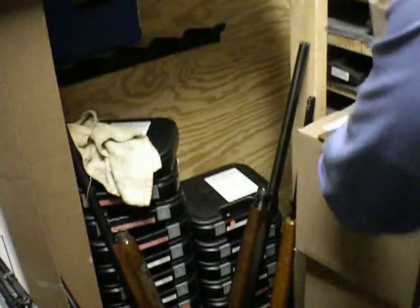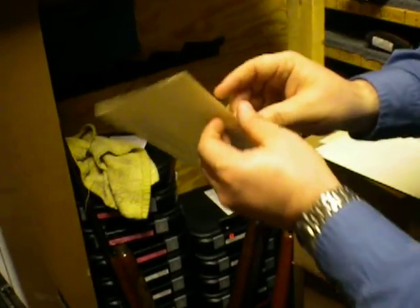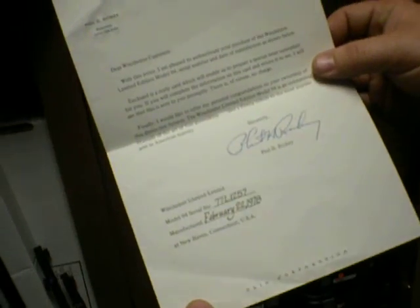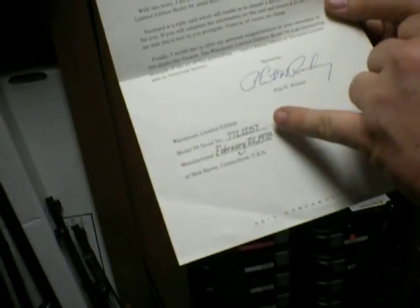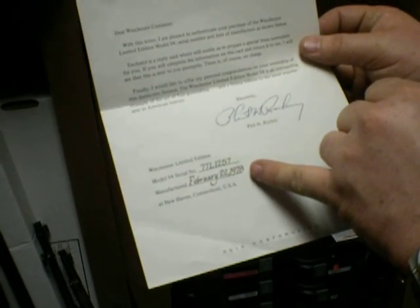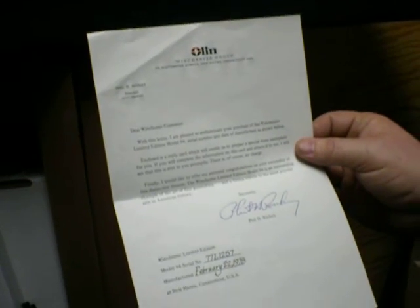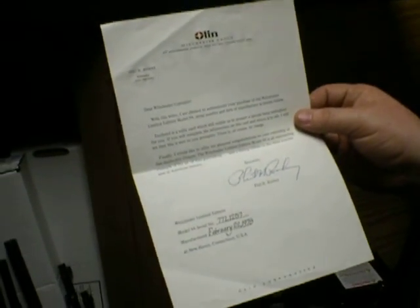Somewhere in this stack of stuff — here we are — is the actual letter of authenticity showing the serial number and the date of manufacture: February 22nd, 1978. George Jones touched this. I was barely two years old back then.